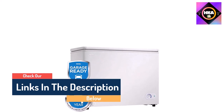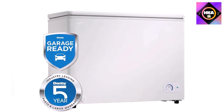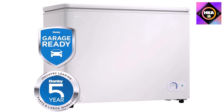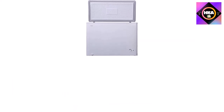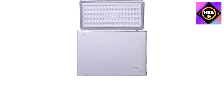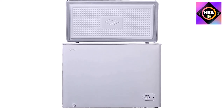This spacious unit offers 7.2 cubic feet (204 liters) of storage space without taking up too much room. This popular model comes with a convenient manual defrost system and drain, along with a strong vinyl-coated basket to separate and store your most popular foods.